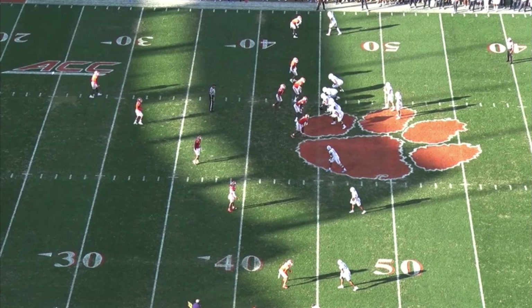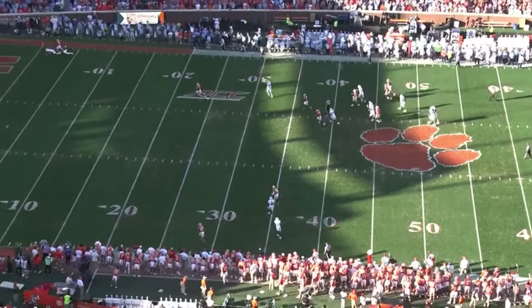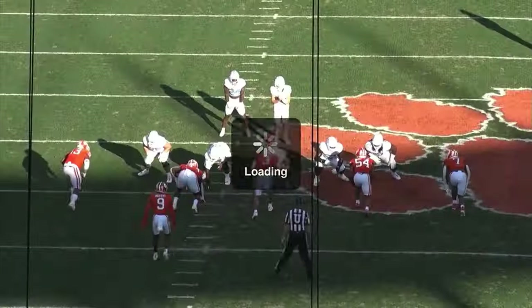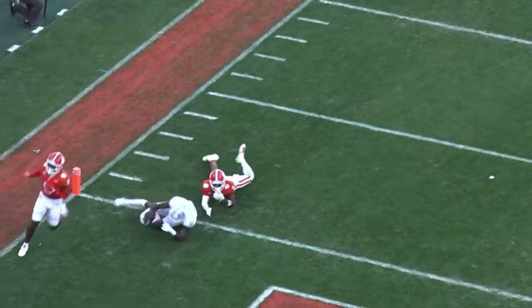Moving on to Clemson tape — one thing that really stood out watching Drake May is that he is a very accurate thrower of the deep ball. I believe he throws a better deep ball than Caleb Williams. The solo receiver runs a go route, and he places this ball off one foot, out in front, past the corner, in a spot where the safety cannot get there in time. He holds the safety with his eyes for about a second, pivots, throws it perfectly out in front, and it goes all the way down to the one yard line.